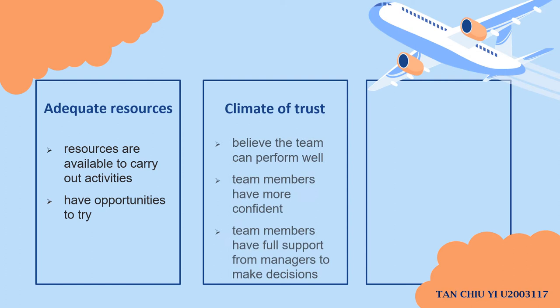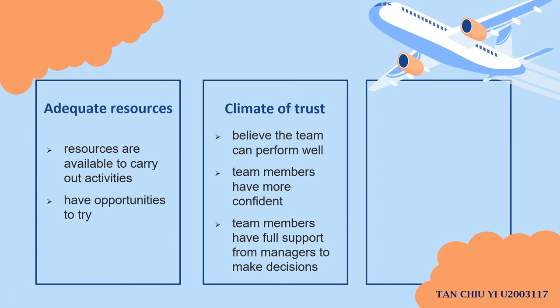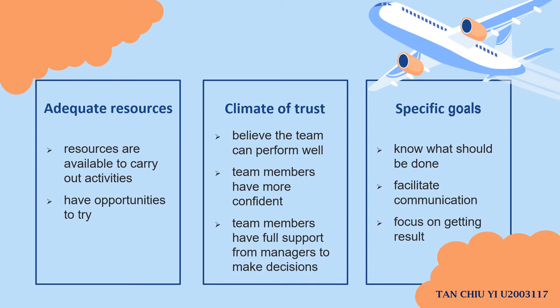The fourth point is the climate of trust. As a manager, I need to trust that the team can perform well. With belief from the manager, the team will have more confidence to try and carry out activities because it signals that the manager gives full support and allows the team to make their own decisions. The last point is specific goals. In order to inspire the team to keep on trying, I need to set a clear goal. When the goal is clear, the team knows what should be done and it facilitates clear communication and helps the team focus on getting results, motivating them to keep trying.